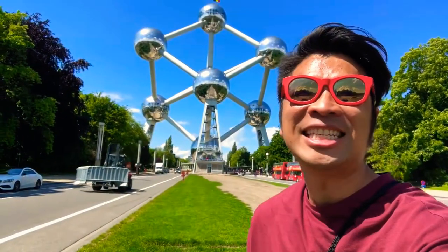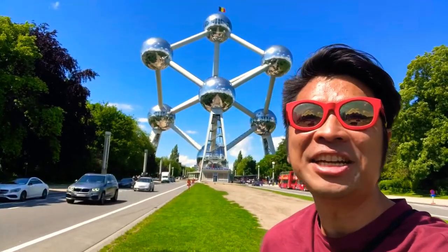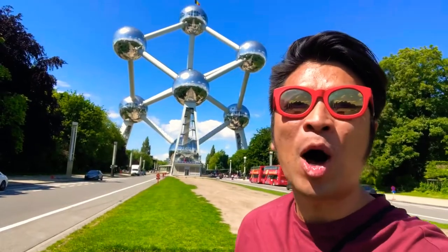Standing right outside the iconic Atomium, built in 1958 for the World's Fair. Nine atomic balls, each representing a province in Belgium.